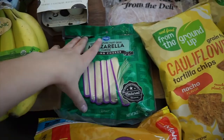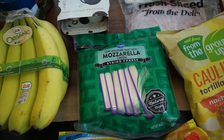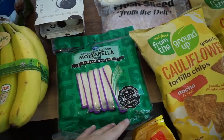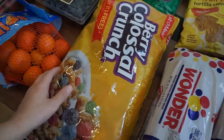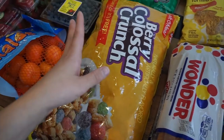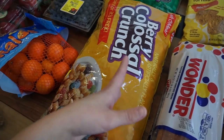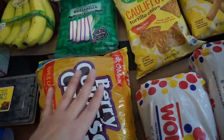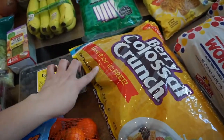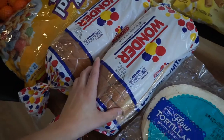I grabbed mozzarella cheese sticks — my kids love these. They don't like the Colby jack or any other kind, only mozzarella. The bag was about $5.99 with 24 in it, so not bad. My husband wanted Captain Crunch cereal, but since it's like $4 for a small box, I got this 34.5-ounce bag of malt-o-meal for $5.99 instead.